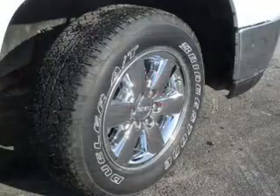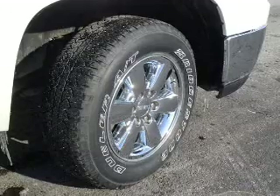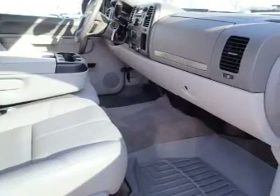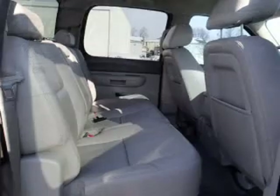The features include independent suspension, brake assist, and stability control. Inside you'll find a trip computer, power outlet, power door locks, power windows, and power steering.